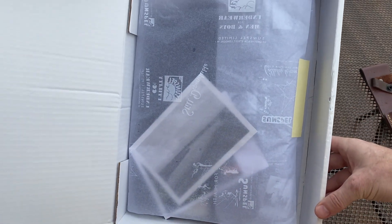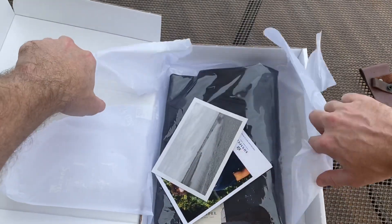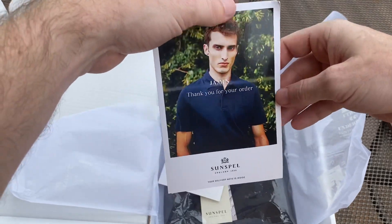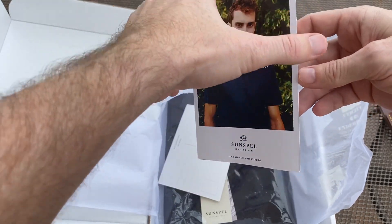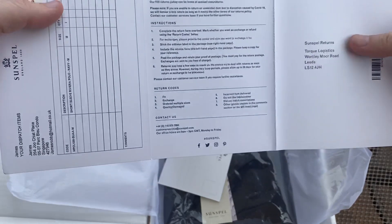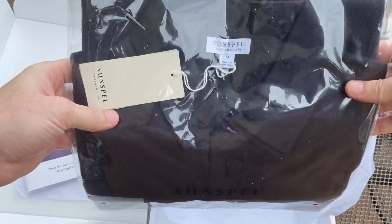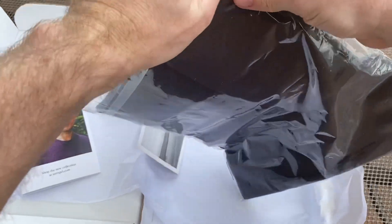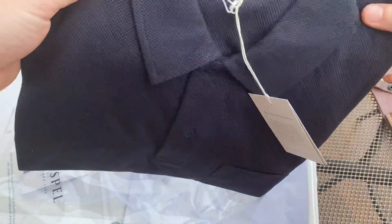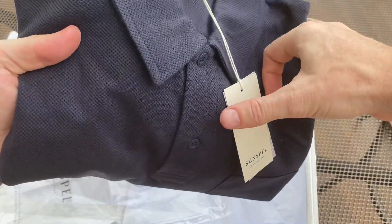It's nicely presented — and it's just started raining. Inside there are a couple of little cards, some kind of postcard. They actually print your name, which is a nice touch. There's a nice little returns process card, and then the actual shirt itself. It's nice and soft — I've got a medium, so hopefully it fits.